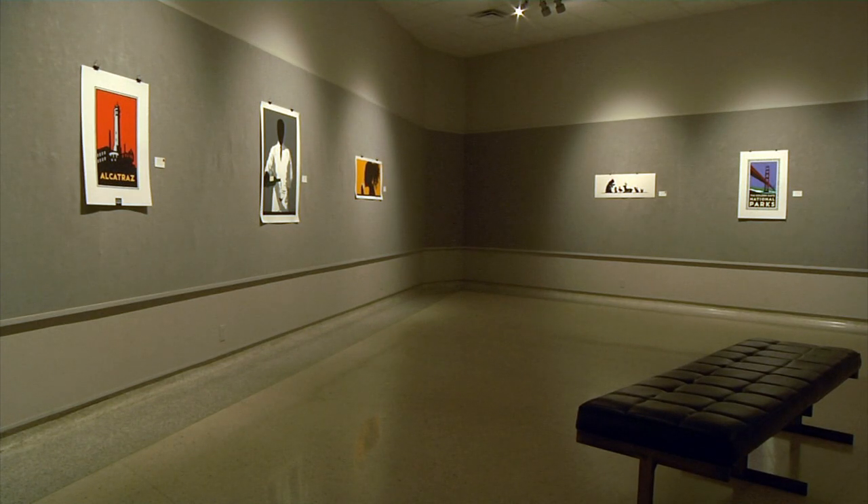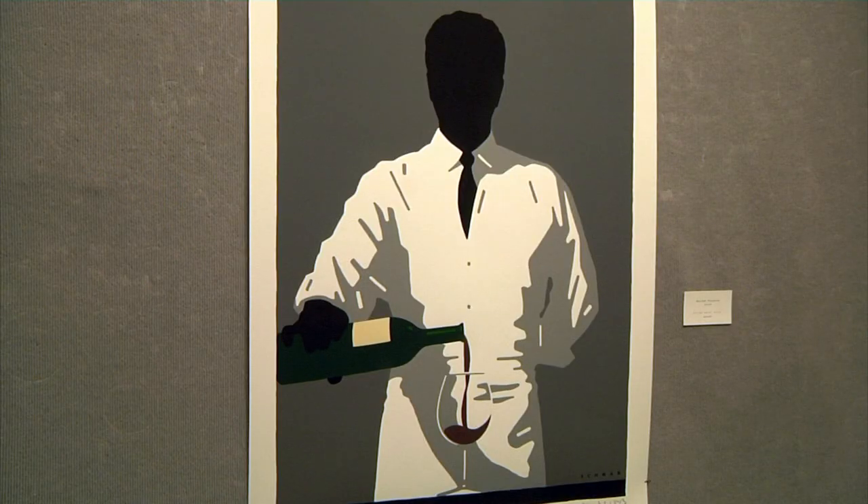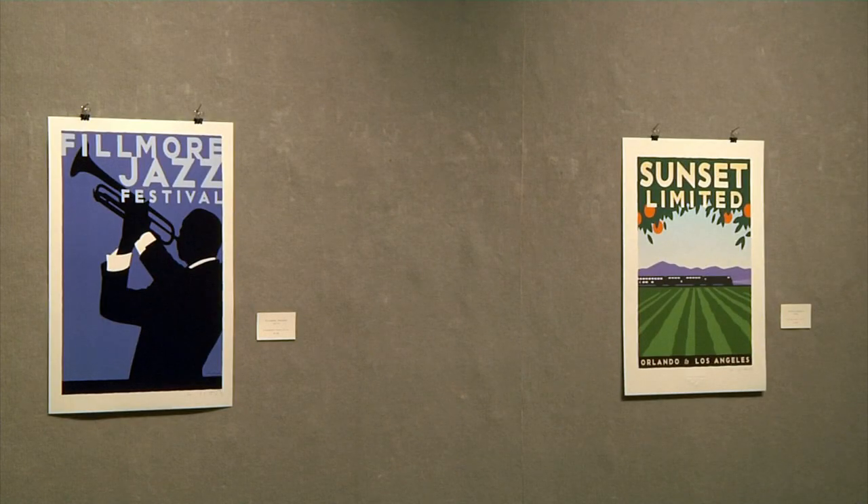Graphic design has become one of the more prominent art forms in the 21st century. The Goddard Center's newest exhibit, Creating the Hero: the Graphic Art of Michael Schwab, is all graphic art.